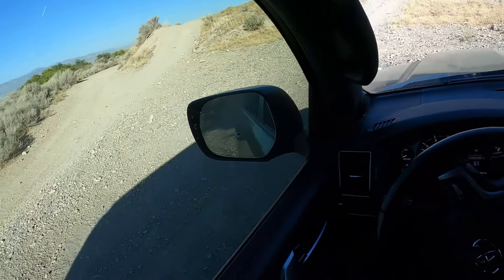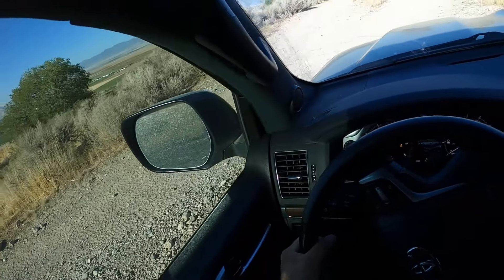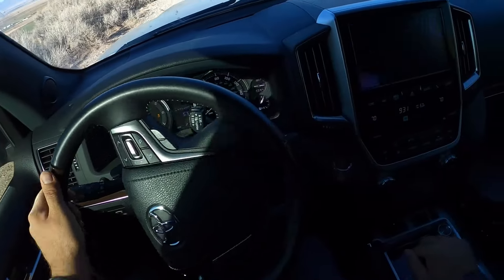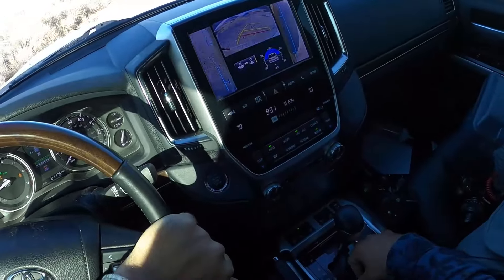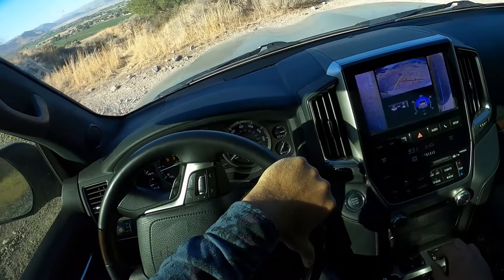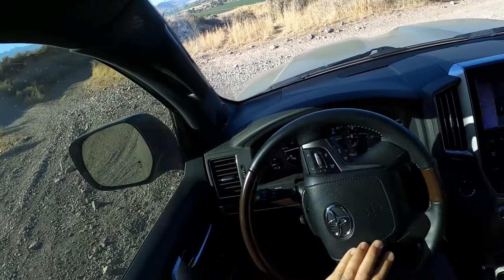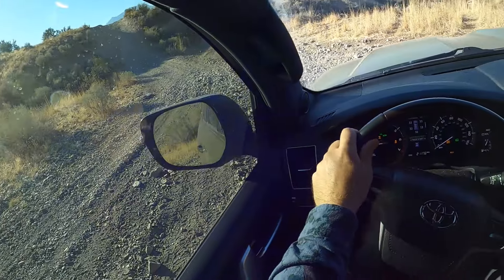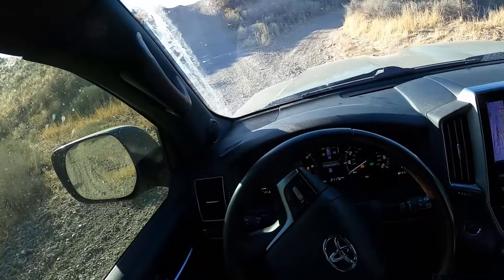I guess this is where I'll show you guys the crawl control because we haven't used that at all today — see how that functions. I think I understand why it starts in fourth gear, because this is a pretty powerful car. Some people might not say that, but it's got 381 horsepower and 401 pound-feet of torque. The tires are kind of spinning on the rocks because of how much torque it's putting to the ground.